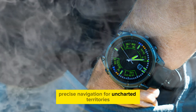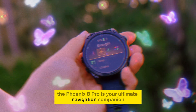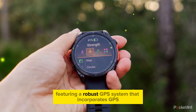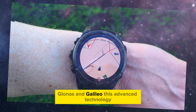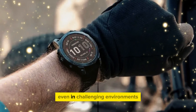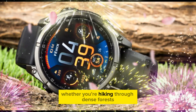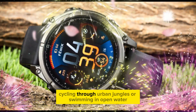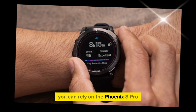The Phoenix 8 Pro is your ultimate navigation companion, featuring a robust GPS system that incorporates GPS, GLONASS, and GALILEO. This advanced technology enables accurate positioning and tracking, even in challenging environments with limited satellite coverage. Whether you're hiking through dense forests, cycling through urban jungles, or swimming in open water, you can rely on the Phoenix 8 Pro to guide you to your destination with confidence.